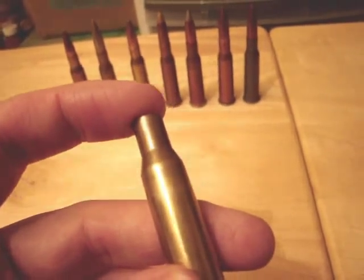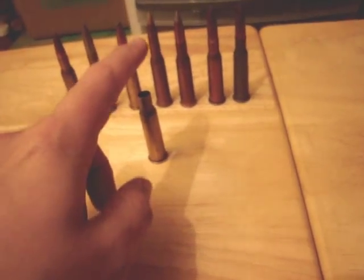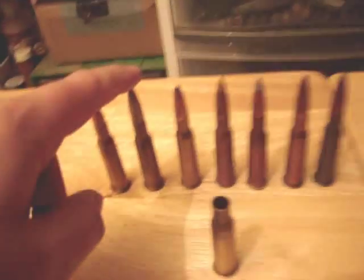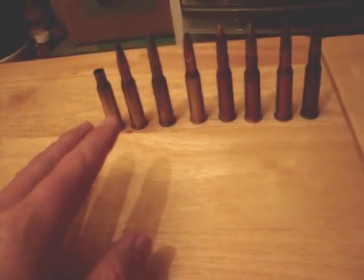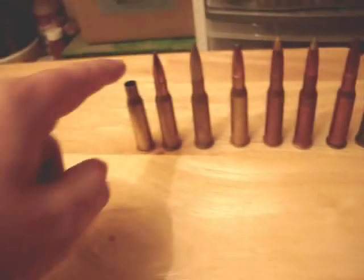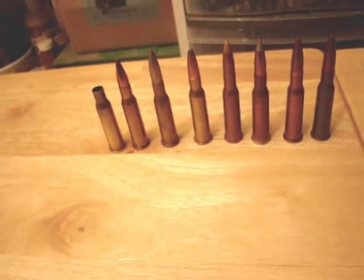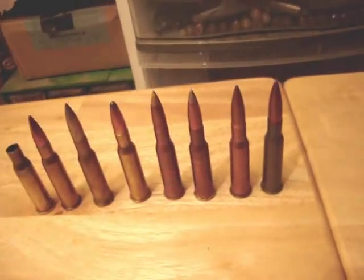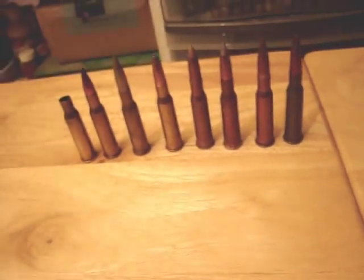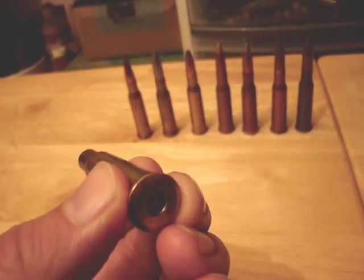This shell here measures about 53 millimeters long. There's not a big difference in case dimensions between the Finnish one, a Norma (Swedish), Finnish military round, Igman from Bosnia, Hungarian, Russian, or Chinese rounds — the shoulders are pretty much in the same spot. Case lengths vary a tiny bit; this one's about 53, the Igman is like 53.5. So 54 seems to be the maximum, and it's better to have a slightly shorter shell than a longer one, because if the shell gets too long you can run into problems in hand loading.